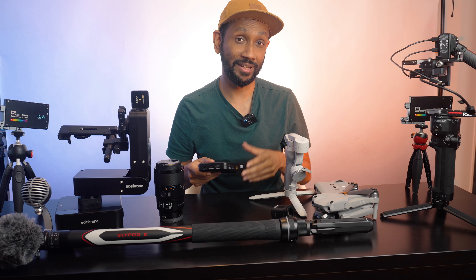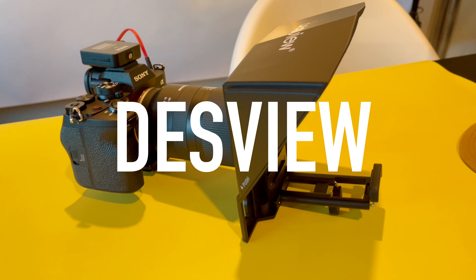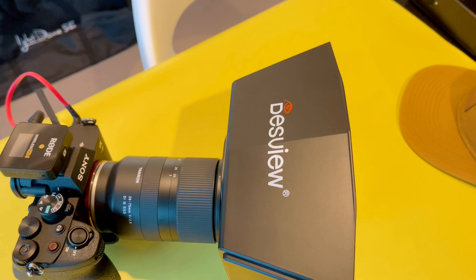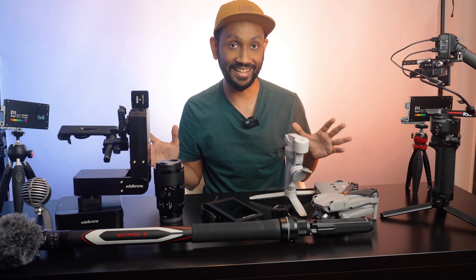I also use an external monitor to help me keep myself or any other things in frame. This one is called the Field World 4K monitor and it gives me a clear and bright image whether inside or outside. But the most important piece of equipment in my arsenal is my teleprompter. This one is from Desview and it works with wide angle lenses up to 17mm in focal length.